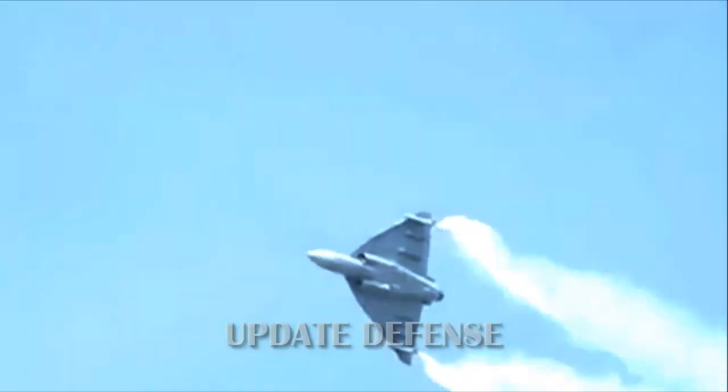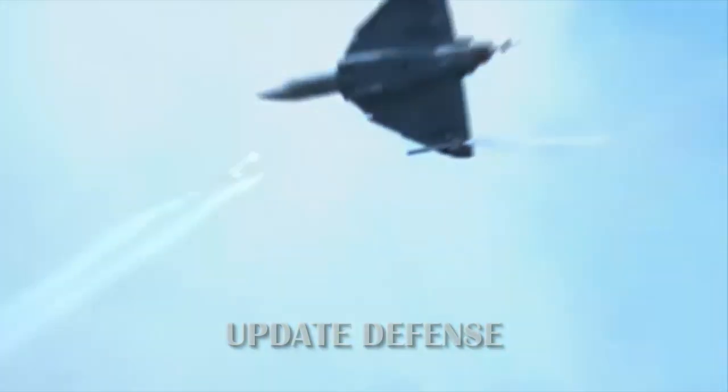The Tejas FOC will also carry the Astra BVR — Beyond Visual Range — missile in the future. Astra is an indigenously made Indian air-to-air missile with a range of 110 km. At present, the Tejas is equipped with Derby BVR missiles made by the Israeli company Rafael.